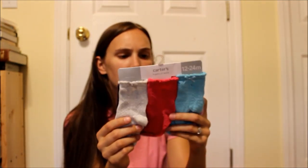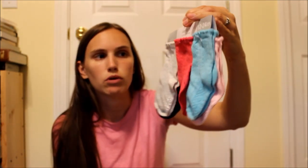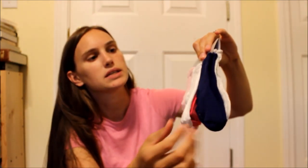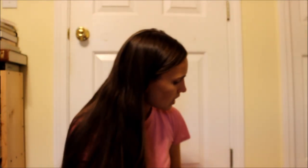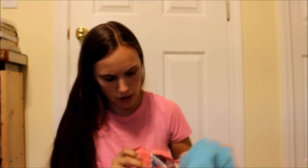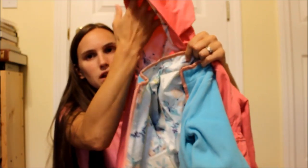Then I bought her this outfit — it came together as a set, also in a 3T. The shirt is a little bit longer, tunic style, with lacy-type detailing on it. It's bright hot pink and really cute. I'm sorry for any shadowing since this is being filmed in the evening. It came with a pair of floral leggings, which are just really cute.